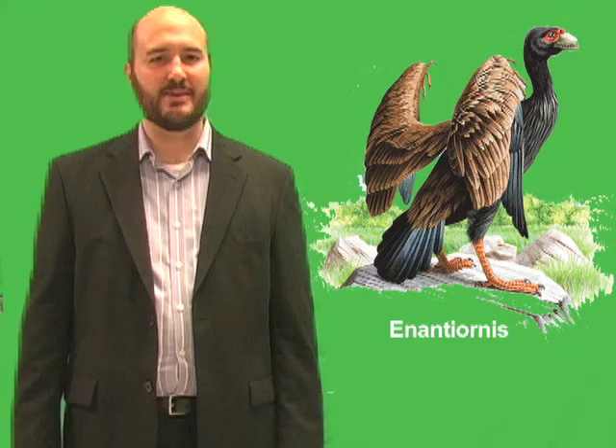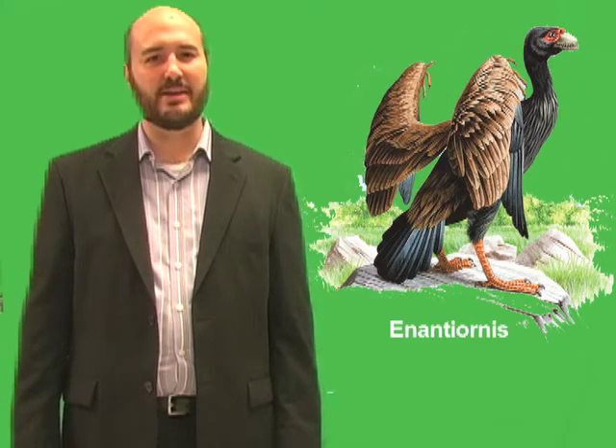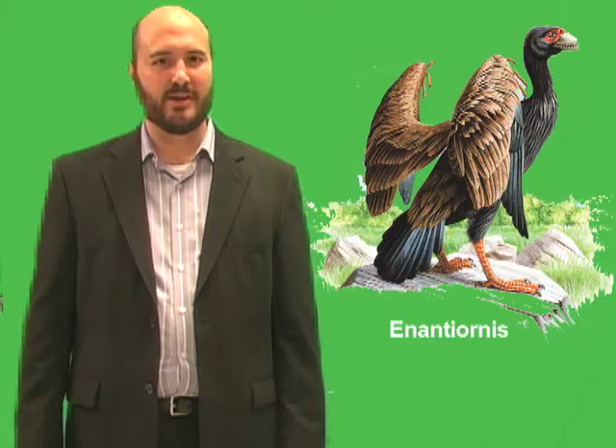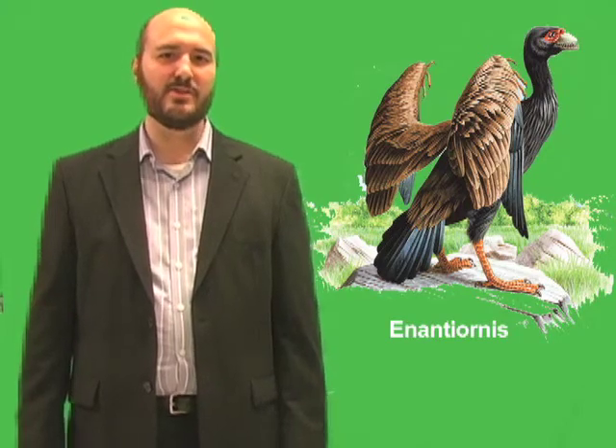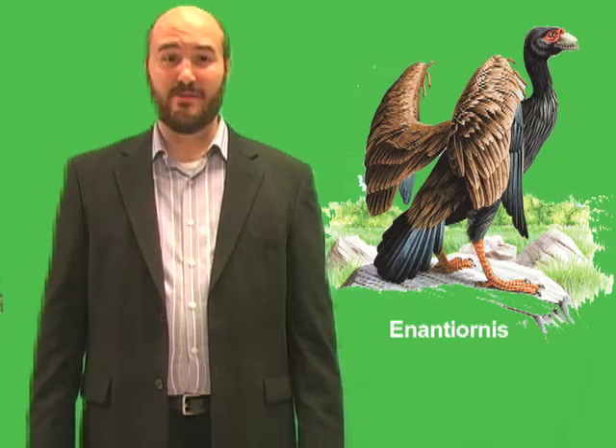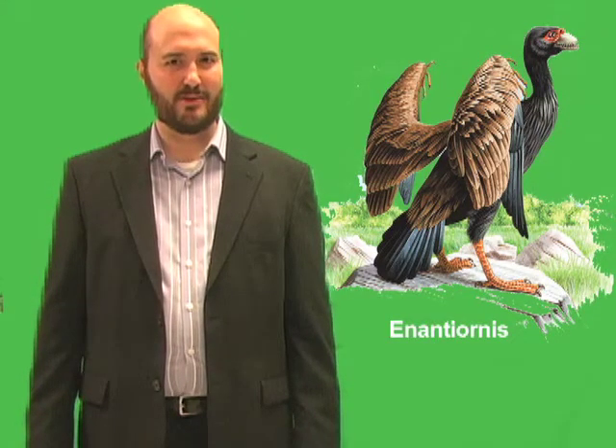During the time of the dinosaurs, birds changed in many ways. The most important developments were improvements in their ability to fly. For example, Enantiornis was a much stronger flyer than Archaeopteryx, largely because of changes in its skeleton. Enantiornis could fold its wings and flap them with much greater strength than Archaeopteryx.